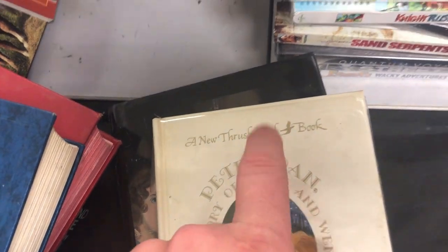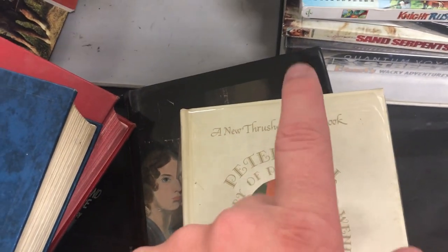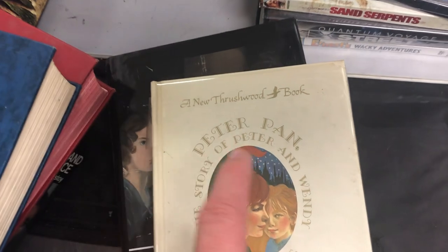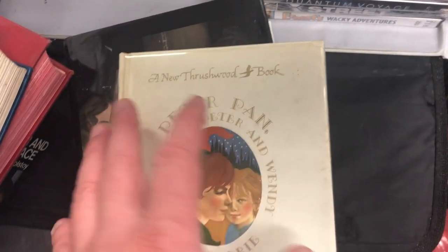This Newthreshwood book label is our first clue. What this means is this label was used from 1948 until 1965 — I just learned that researching on forums. If you go on eBay right now, the one active listing thinks this is a first edition book, so they have it listed at $475. I was like, okay, that sounds too good to be true, so I did some digging.